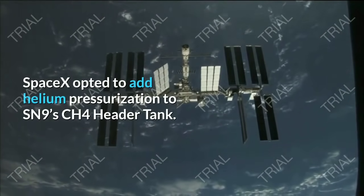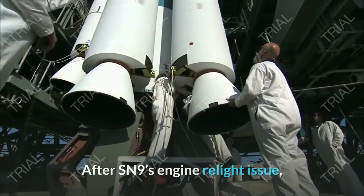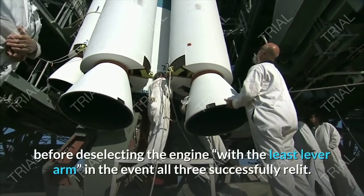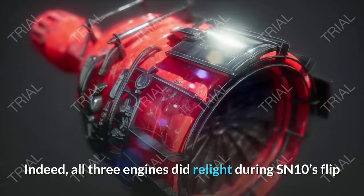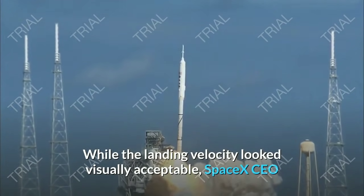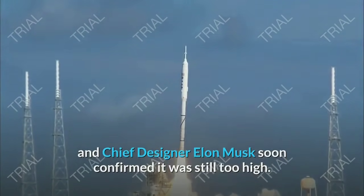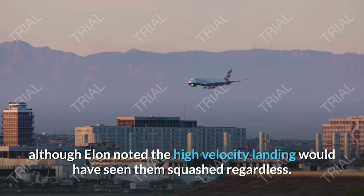Post SN8, SpaceX opted to add helium pressurization to SN9's CH4 header tank. After SN9's engine re-light issue, SpaceX opted to light all three engines during SN10's flip and burn before deselecting the engine with the least lever arm in the event all three successfully relit. Indeed, all three engines did relight during SN10's flip before the system deselected to land on just one engine. While the landing velocity looked visually acceptable, SpaceX CEO and Chief Designer Elon Musk confirmed it was still too high. Additionally, a few of the landing legs did not lock into place, although Elon noted the high-velocity landing would have seen them squashed regardless.